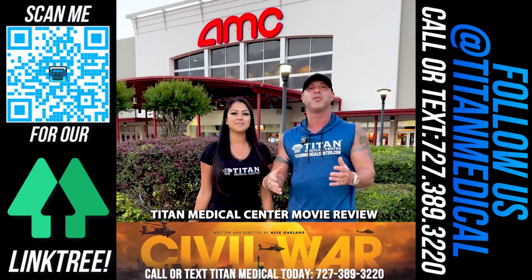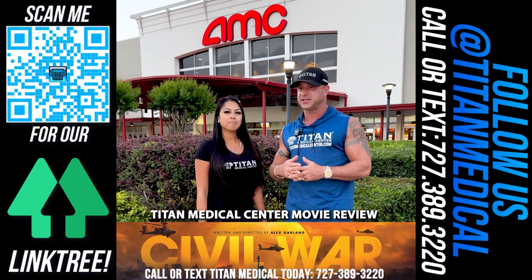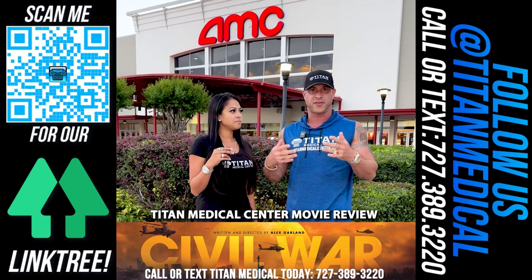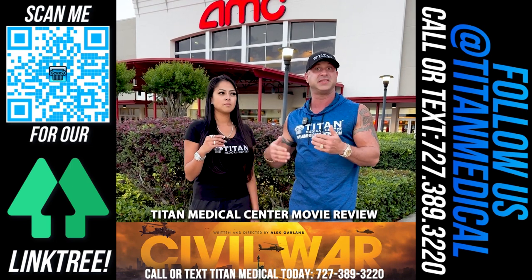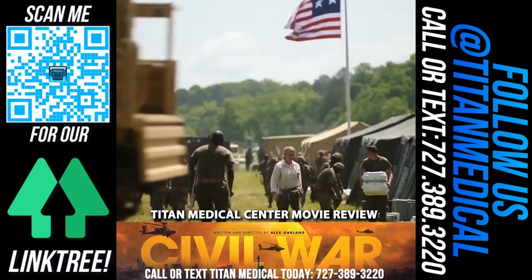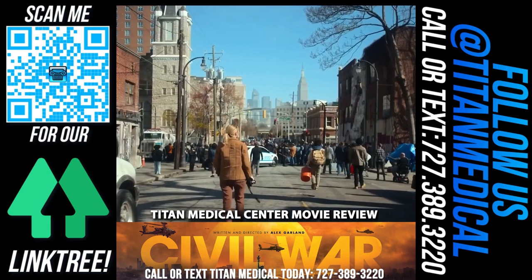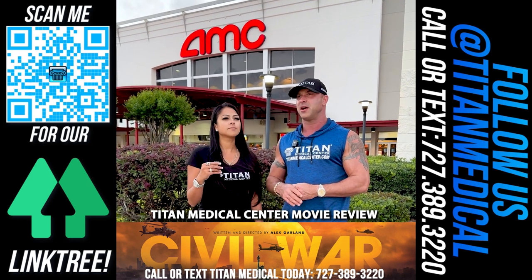Hey guys, I'm John, I'm Sharice, and we're back with another Titan Medical Movie Review. We went to see 'Civil War' this week. It takes place in the near future — maybe within the next year or so. It's about civil unrest throughout the United States, different states taking on the federal government in all-out battle. It shows a new-age version of state versus state, brother versus brother. There was some good action, but the storyline could have been better.